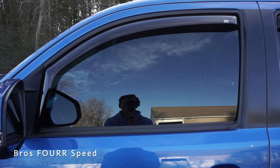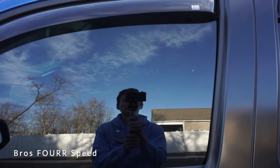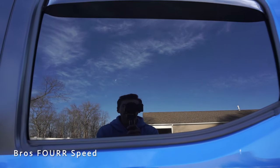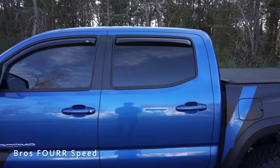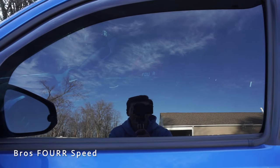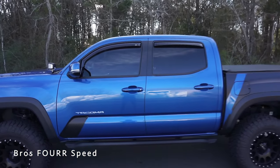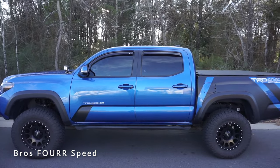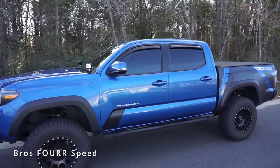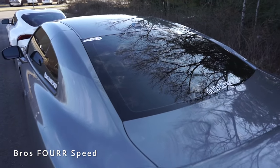The front glass is definitely darker than the other cars, a little harder to see in. You can see the dash a little bit, and then in the back you really can't see in at all — pretty much blacked out. With Mike behind it, you can barely see him. Walking from the back you get a really good look at the overall Tacoma — it's definitely more blacked out but not too bad.